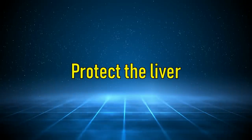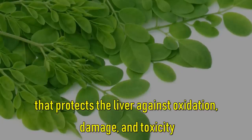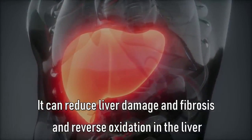Moringa helps to protect the liver. Its leaves and flowers are a rich source of polyphenols and protect the liver against oxidation, damage, and toxicity. It can reduce liver damage and fibrosis and reverse oxidation in the liver.